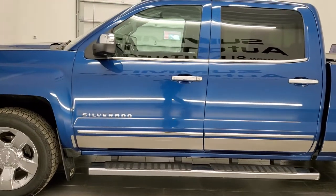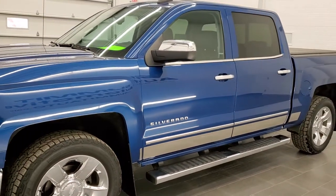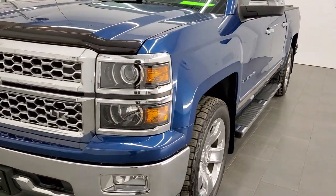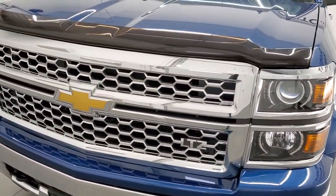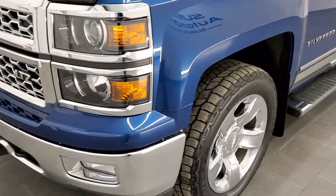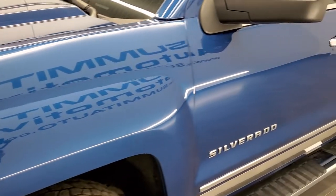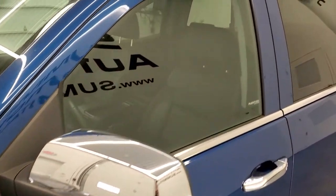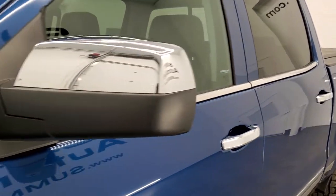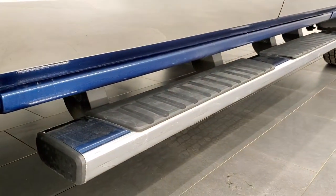Deep ocean blue metallic is the color. We shoot all of our videos in 1080p 60 frames per second, so if you have HD capabilities on your computer, tablet, or smartphone, you will want to turn them on to see exactly how nice this truck is. In the upper right hand part of your screen is a link to our website — click that and check us out.